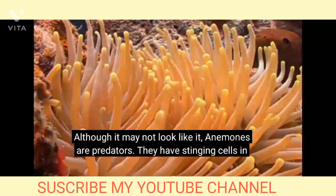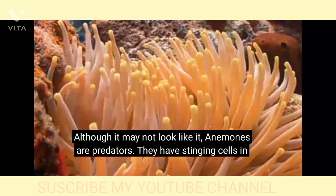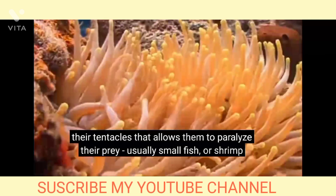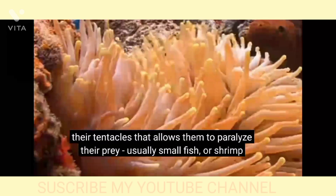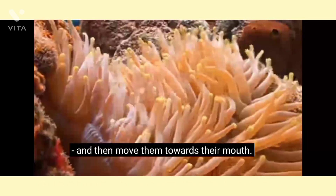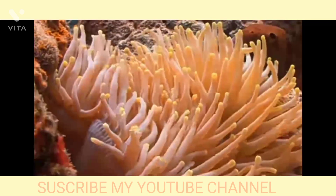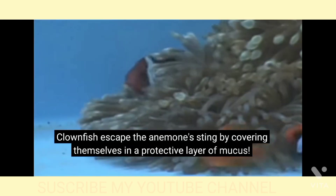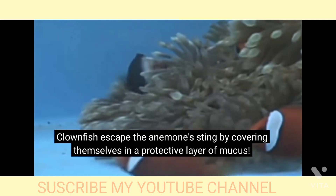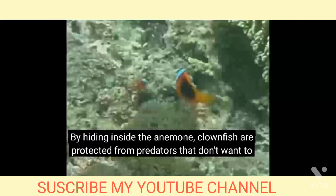Although it may not look like it, anemones are predators. They have stinging cells in their tentacles that allow them to paralyze their prey, usually small fish or shrimp, and then move them towards their mouth. Clownfish escape the anemone's sting by covering themselves in a protective layer of mucus. By hiding inside the anemone, clownfish are protected from predators that don't want to be hurt by the anemone.